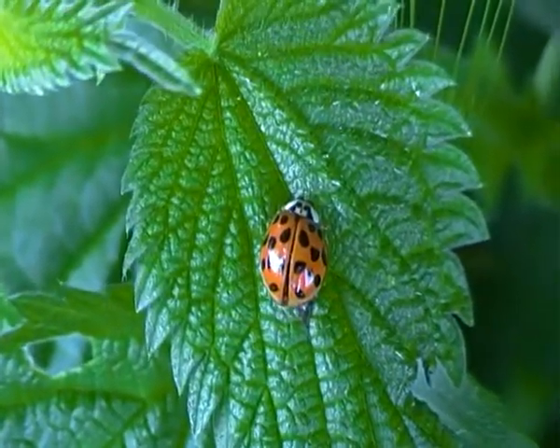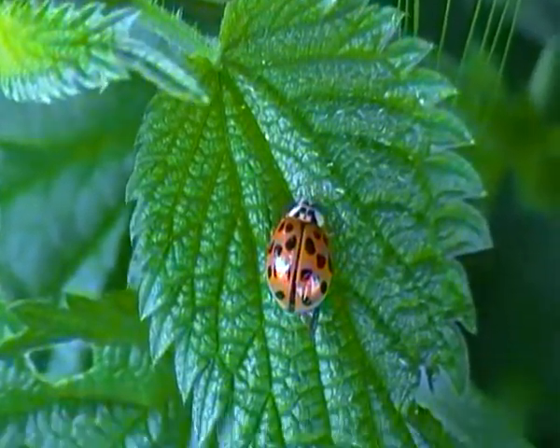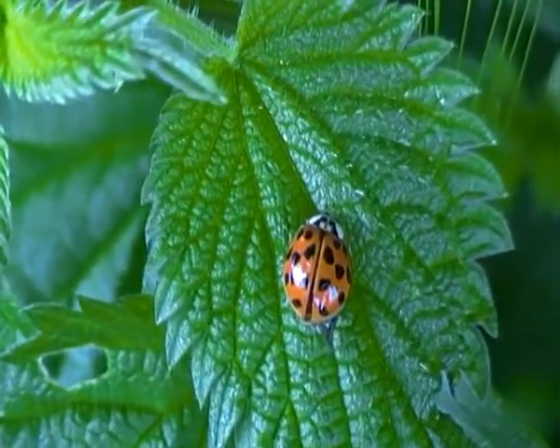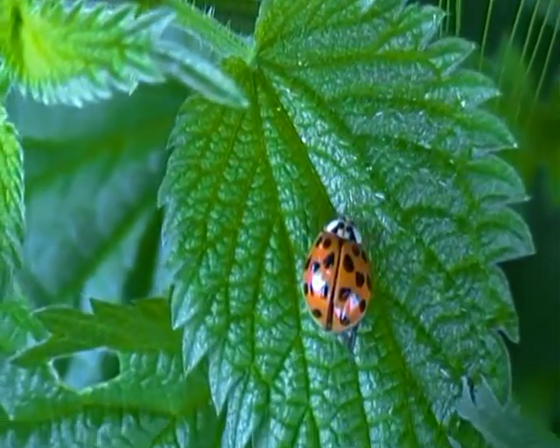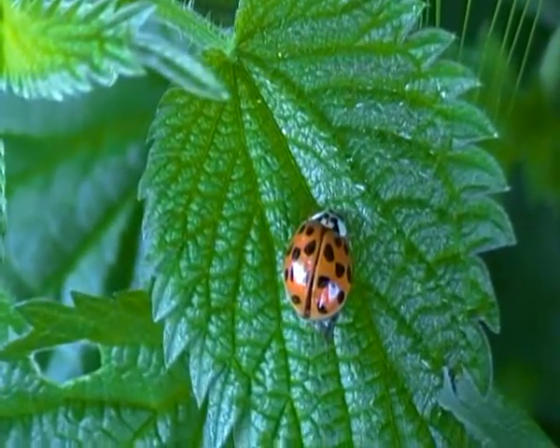The harlequin ladybird was introduced into North America to control aphid problems, and in some parts of Europe as well. It was first seen here in the United Kingdom around 2004.